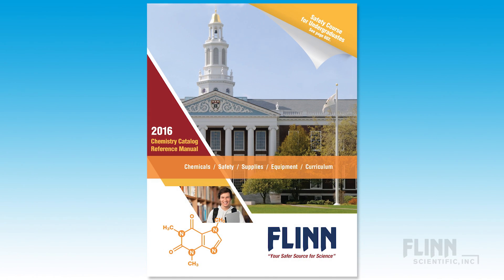In higher education, we are used to regarding the Merck Index and the CRC Handbook as primary source information. I would recommend adding to that list the Flynn Chemistry Catalog Reference Manual for Higher Education as a primary source of safety material.